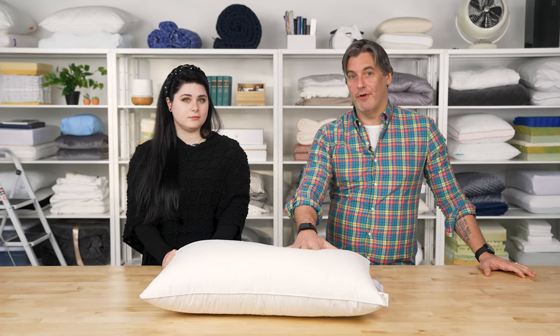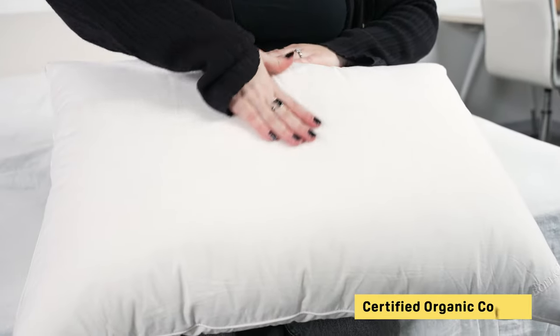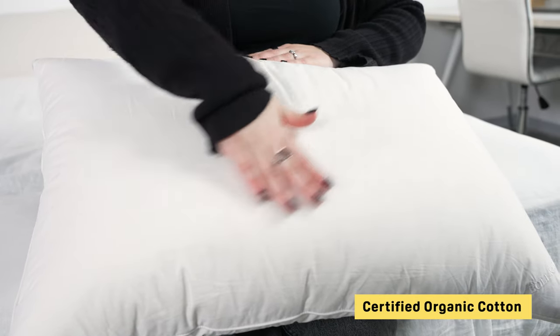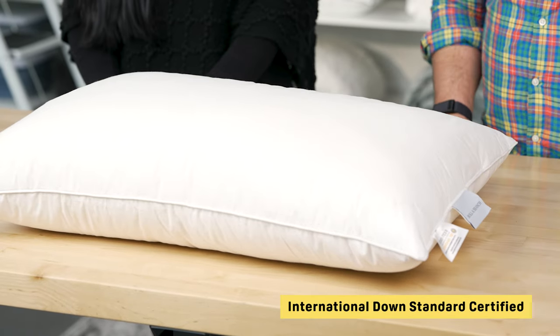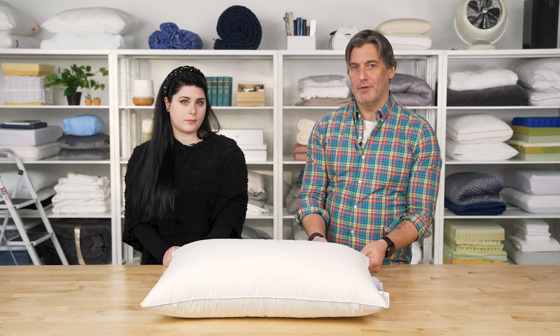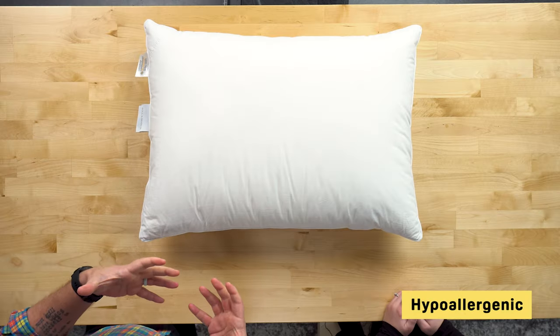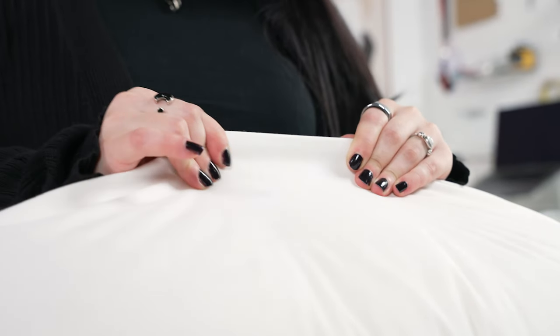For side sleepers, they love the firm option. Stomach or back sleepers can opt for a less firm pillow from Boll & Branch. The cover is made from certified organic cotton, so it's very crisp and breathable. The brand indicates the down fill was certified by the International Down Standard, giving some assurance that it's been ethically sourced. Boll & Branch washes the down fill three times to remove as many allergens as possible, and the pillow is claimed to be hypoallergenic. It's also quite durable and resilient, which is something confirmed through their testing.